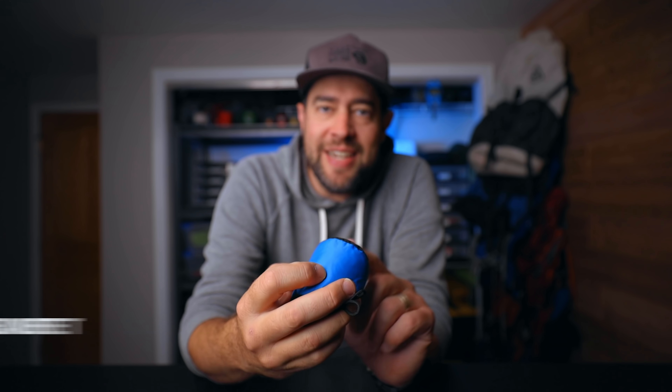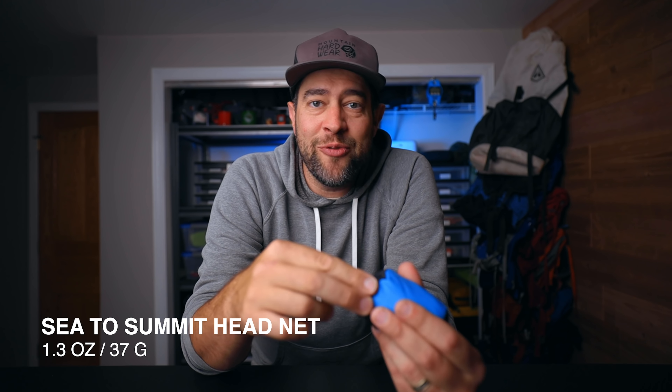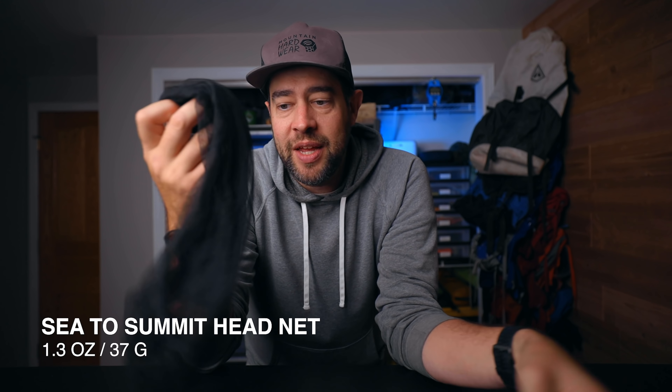Item number one: when you're hiking and the bugs are absolutely relentless and you're out of DEET or the DEET isn't even working, you're gonna bust out your head net. This is the Sea to Summit head net — it sits inside my ditty bag so I always know where it's at. It's a no-see-um mesh that goes over your head when the bugs are really bad. Now they can't bite you. It's only $11.29 on Amazon.